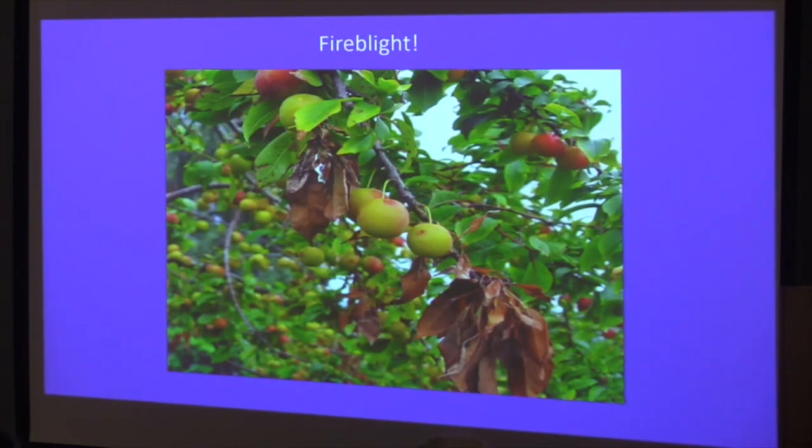We're seeing much more fire blight, a bacterial disease that used to be mainly a mid-Atlantic state problem — New York, Pennsylvania — where it's warmer and wetter. I think climate change has made Vermont warmer and wetter, so we're seeing a lot more of it here. It can wipe out a young orchard; it's really devastating. Commercial growers can use streptomycin, but using antibiotics on food crops is not ideal. Fire blight attacks anything in the Rosaceae family: apples, pears — especially susceptible — raspberries, mountain ash, and cotoneaster.